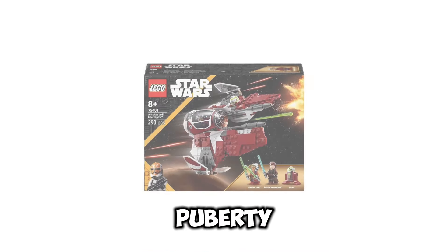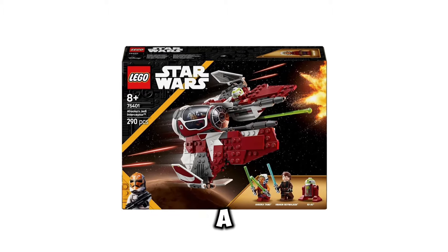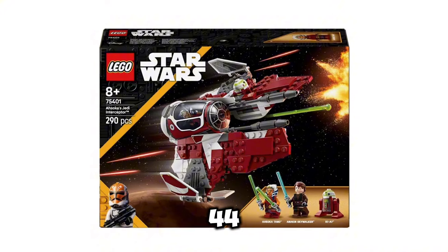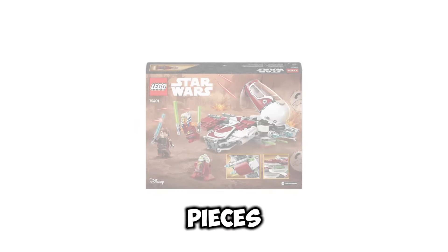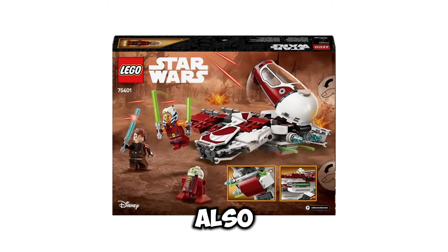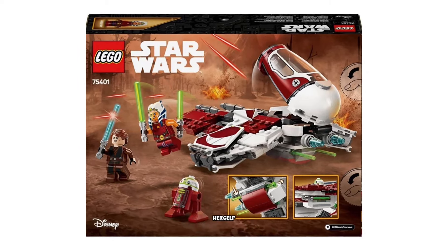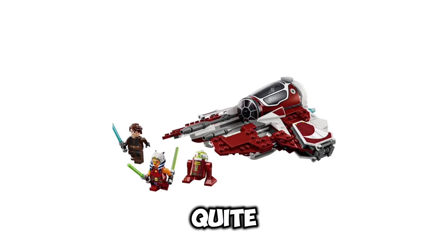Next up, we have set number 75401. This is going to be Ahsoka's Jedi Interceptor. This set is going to retail for $44.99 USD. It's going to include 290 pieces, and the release date for this set is going to be January 1st of 2025. You also get some really awesome minifigures, including Ahsoka Tano herself as well as Anakin Skywalker, who we haven't seen in quite a while.